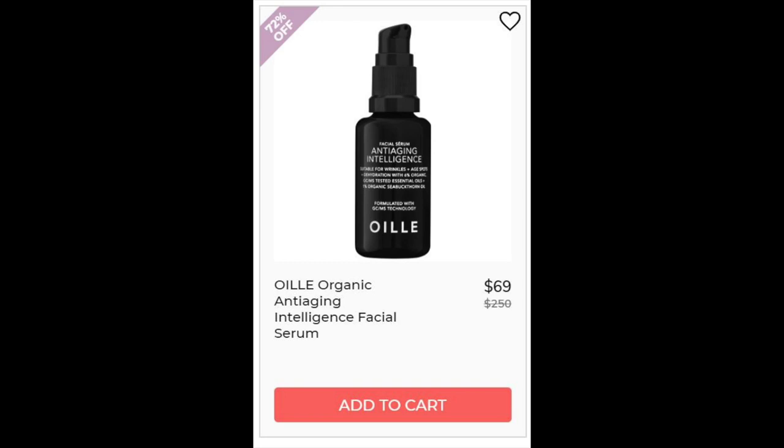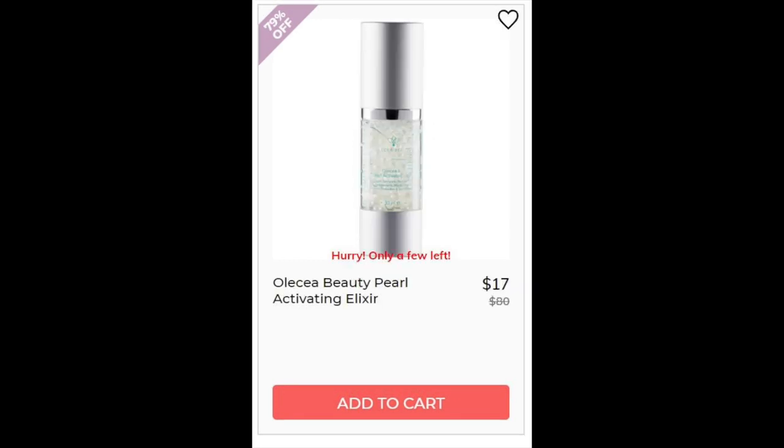For the Oli Organic Anti-Aging Intelligence Facial Serum, not enough reviews. Then the Olicia Beauty Pearl Activating Elixir, not enough reviews for that either. I actually like products that come in pearl form — when you pump them it breaks the pearl and the ingredients activate, which is really good at keeping your ingredients active longer. My favorite vitamin C serum does the same thing. This one is full of growth factors, peptides, marine algae, and it also contains citric acid.